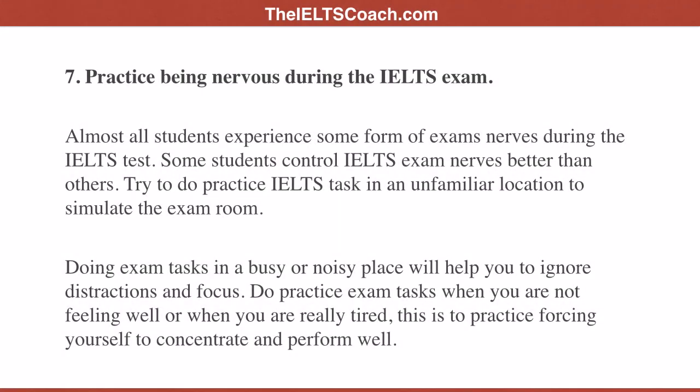Tip seven: practice being nervous during the IELTS exam. Almost all students experience some form of exam nerves during the IELTS test, but some control it better than others. Try to do practice IELTS tasks in an unfamiliar location to simulate the exam room. Doing exam tasks in a busy or noisy place will help you ignore distractions and focus. Do practice exam tasks when you are not feeling well or when you are really tired — this is to practice forcing yourself to concentrate and perform well.